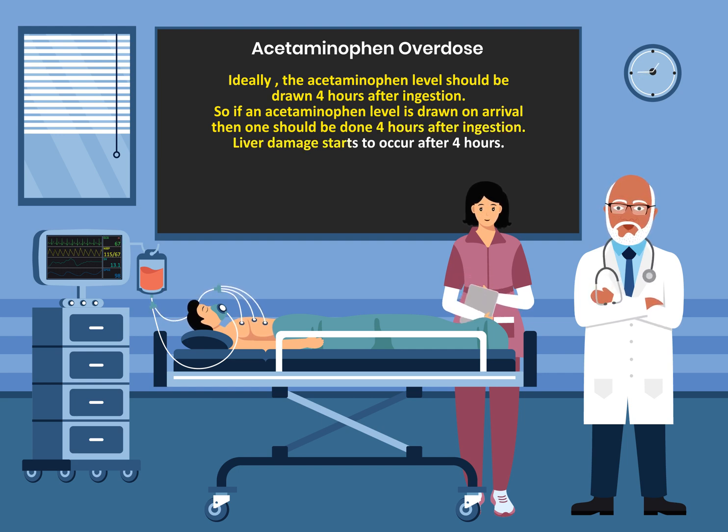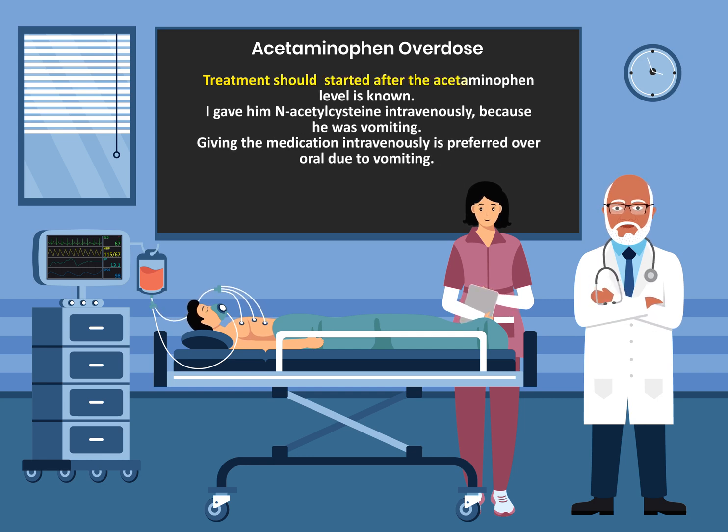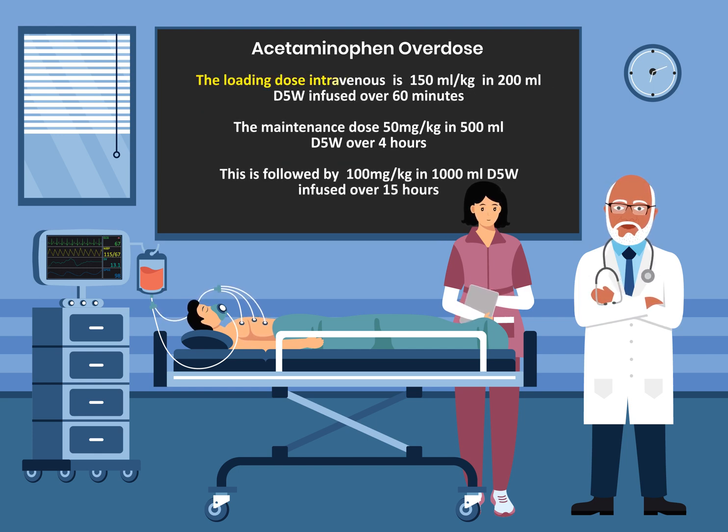Liver damage starts to occur after four hours. Treatment should be started after the acetaminophen level is known. I gave Jim N-acetylcysteine intravenously because he was vomiting — IV is preferred over oral due to vomiting. The loading dose is 150 mg/kg in 200 mL of D5W infused over 60 minutes. The maintenance dose is 50 mg/kg in 500 mL D5W over 4 hours, followed by 100 mg/kg in 1 liter of D5W infused over 15 hours.